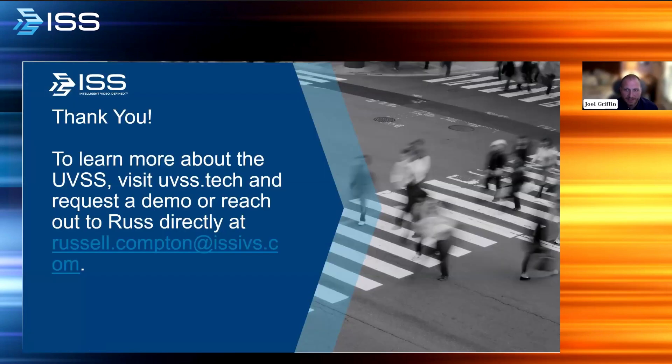That's pretty much all the questions we had. To close things out, I want to thank everyone who attended today's program, as well as Russ and Kenny for sharing their insights. To learn more about the UVSS, visit uvss.tech and request a demo, or reach out to Russ directly at russell.compton@issivs.com.